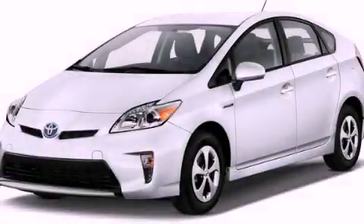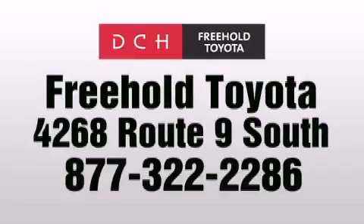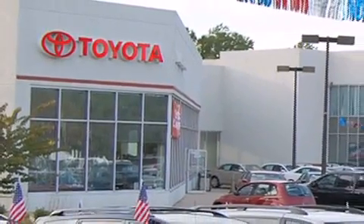Stop by today and test drive this automobile for yourself. DCH Freehold Toyota is located at 4268 Route 9 South in Freehold. We are proud to be one of the premier dealerships in the area for new and certified Toyota cars, trucks, and SUVs.